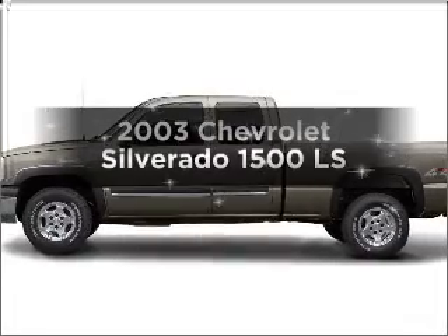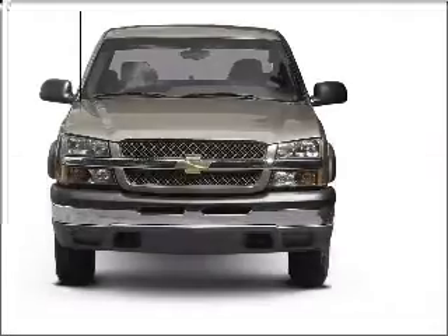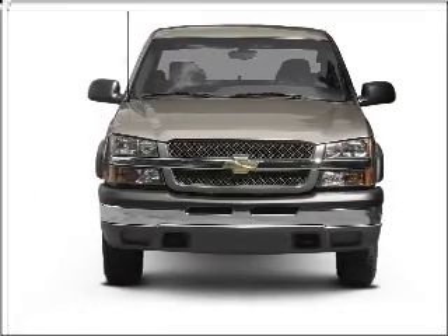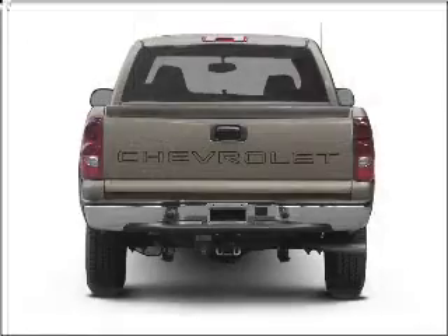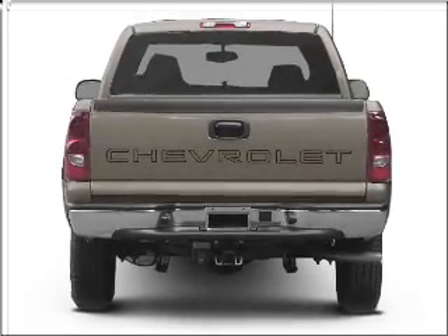Introducing the 2003 Chevrolet Silverado 1500 — this is the set of wheels you've been looking for. With a powerful 8-cylinder engine that responds smoothly to its automatic transmission. Stand out from the crowd with premium wheels. Brake safely with the anti-lock braking system.